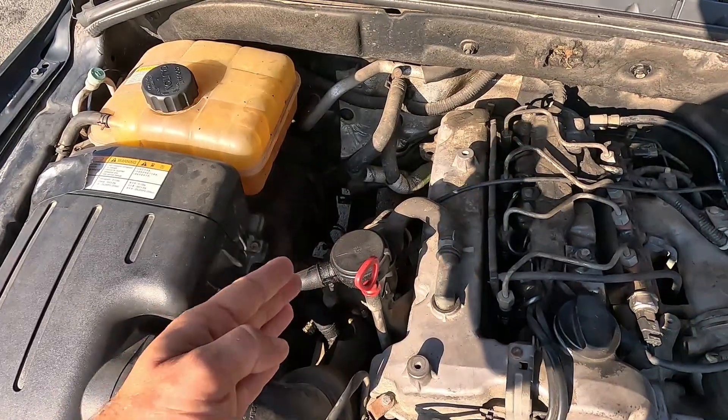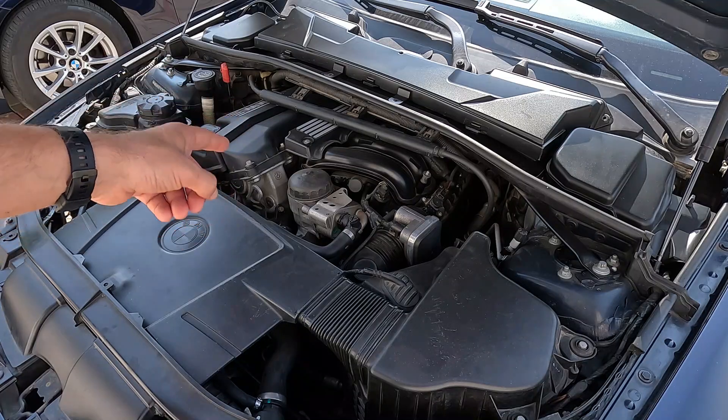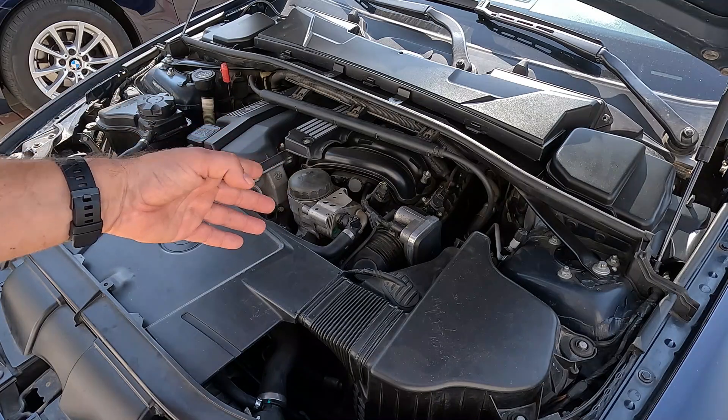Some issues aren't difficult to resolve, such as replacing a PCV valve. Others aren't as easy to determine, such as if the engine has bad valve seals. To get to the bottom of the problem, you may need to look at all the symptoms the vehicle is experiencing and then put all this information together like a puzzle. Many of these problems aren't for novices, so if you are only accustomed to changing the oil and performing other basic tasks, it's better to take the car to an experienced mechanic.